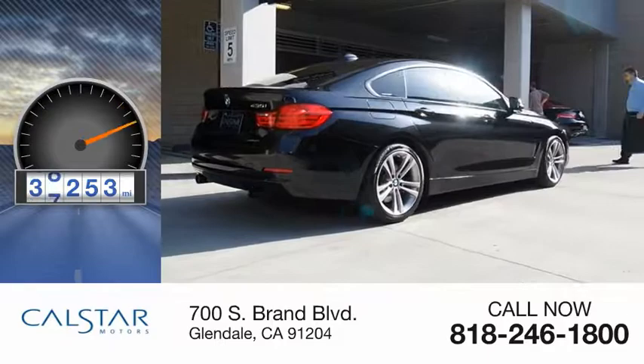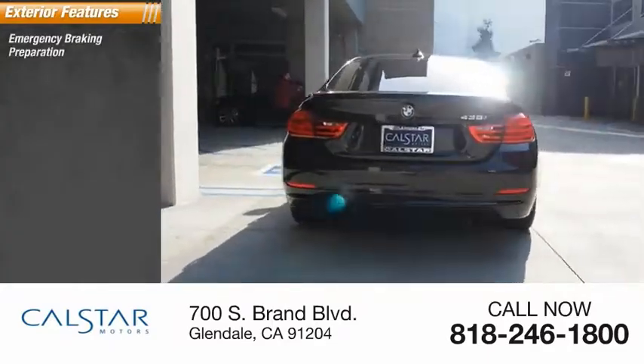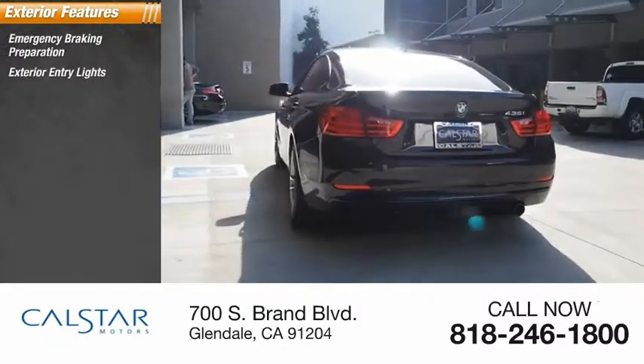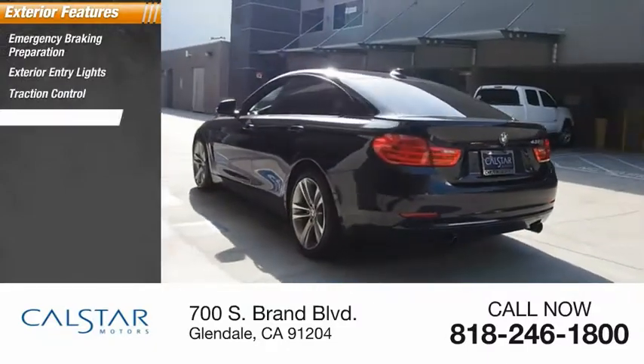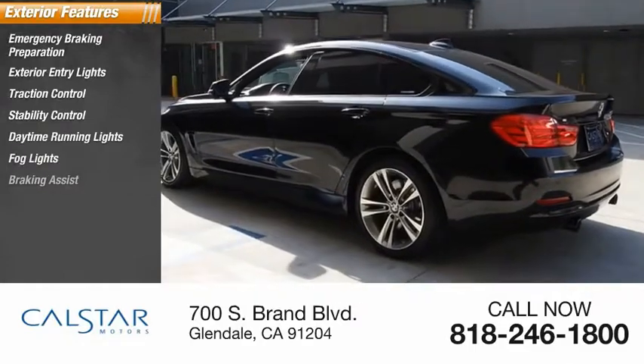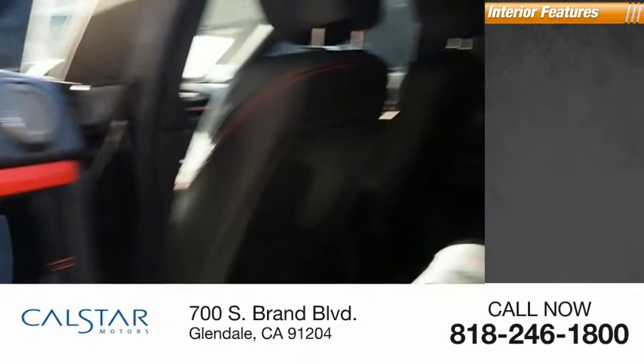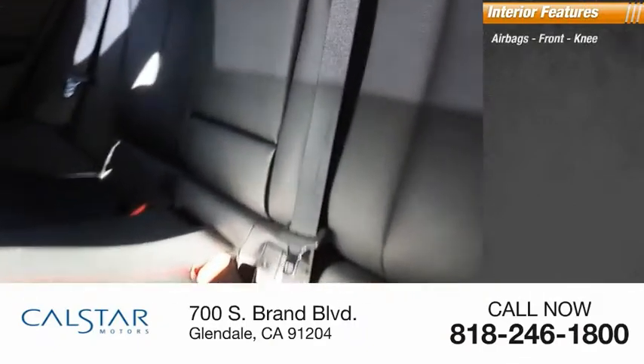This vehicle has less than 40,000 miles. Some of its great options include emergency braking preparation, exterior entry lights, traction control, stability control, daytime running lights, fog lights, braking assist, regenerative braking system, and power brakes.